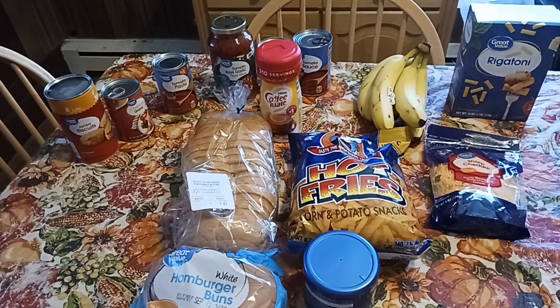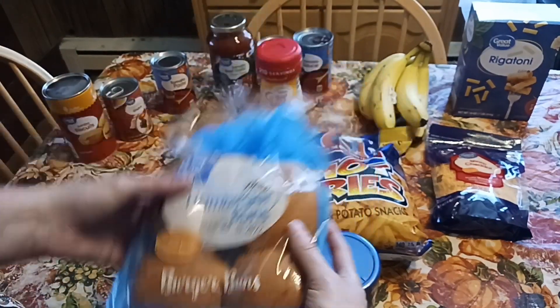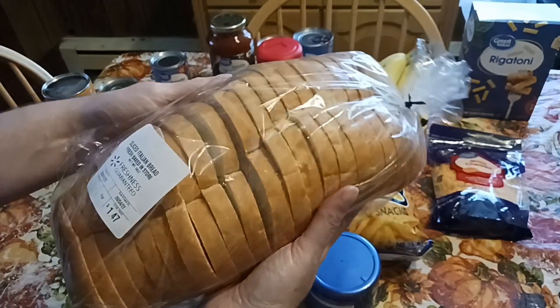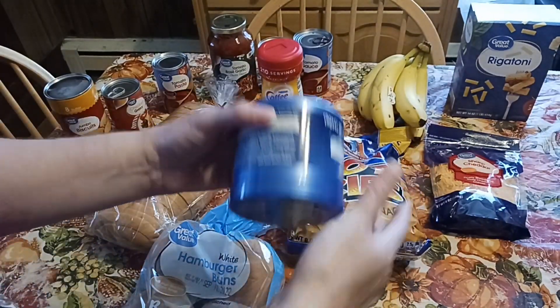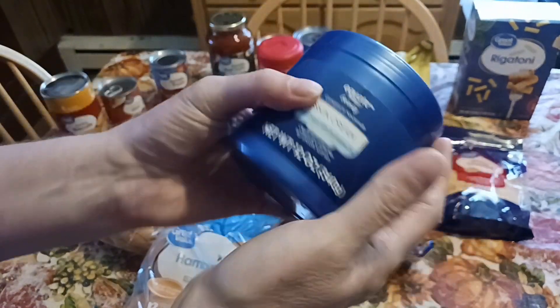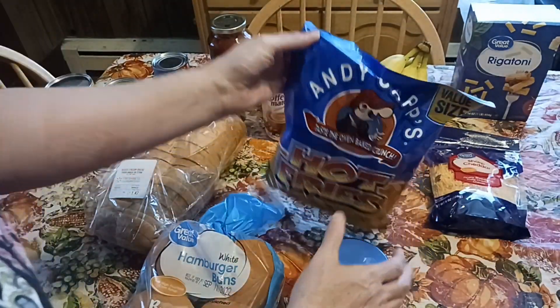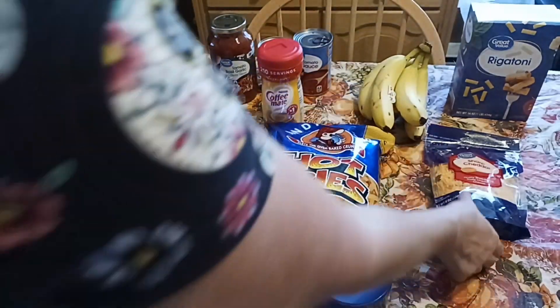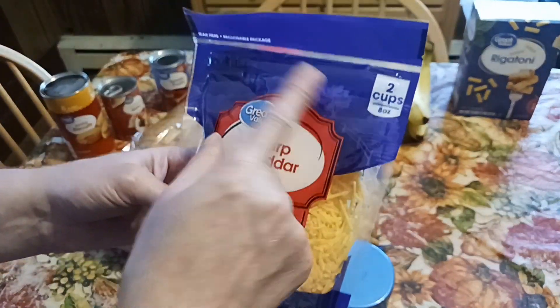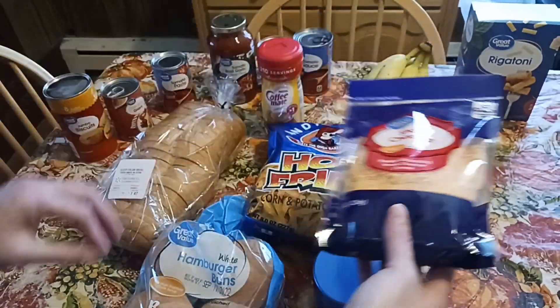Back from Walmart. Up in the front we've got the hamburger buns — I'm going to be grilling this weekend. Some Italian bread my husband loves. The Equate version of Noxzema for about half the price, as you saw in the store clip. Hot fries — my husband loves anything spicy. Got the two cups of shredded cheese for $2.22, a really great buy; we do three different bakes with that.